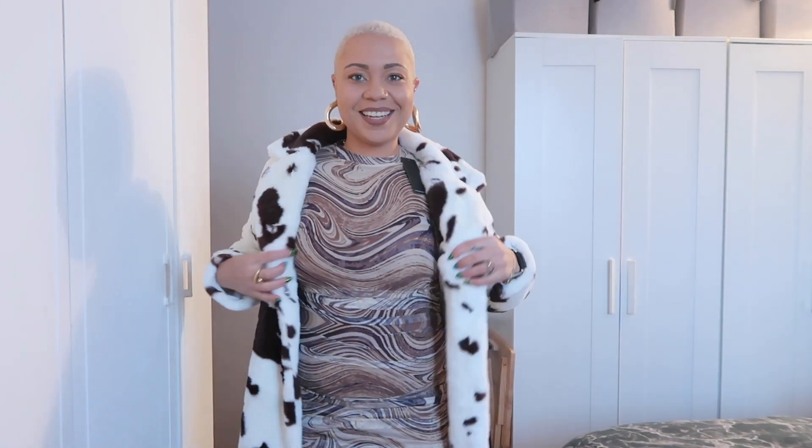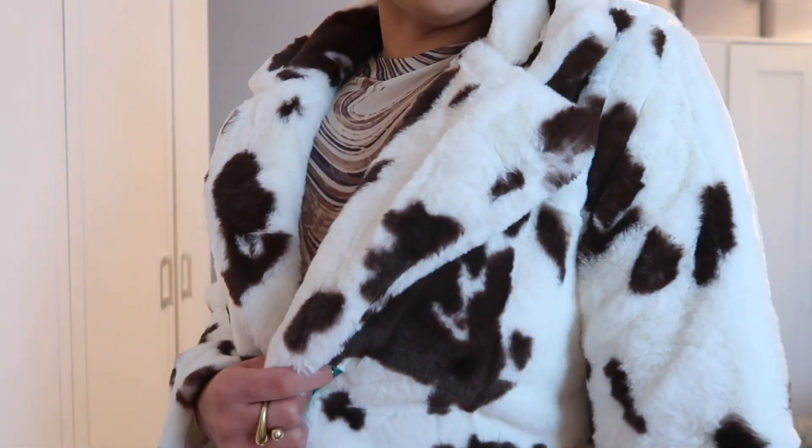I don't know when it began, but I have this obsession with cow print — and not just any cow print, but like the brown and cream cow print. So when I saw this coat, I was like, yes, you have to be mine. Your girl loves a faux fur.